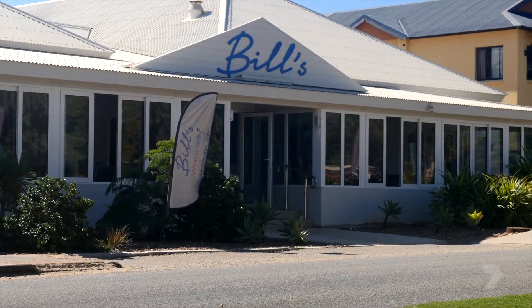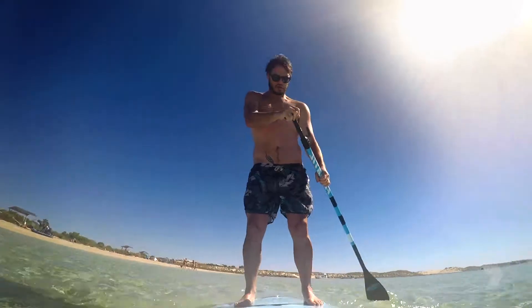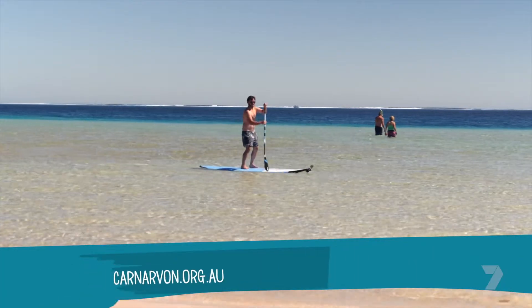Plus there's a new restaurant called Bill's. It's about now I'm thinking a day trip is not going to be enough — Coral Bay is an absolute must-see destination.